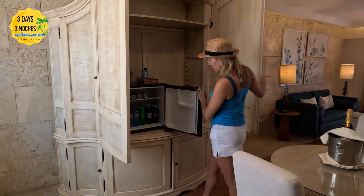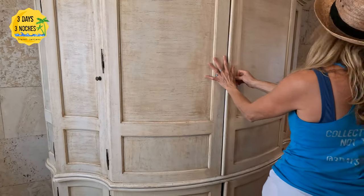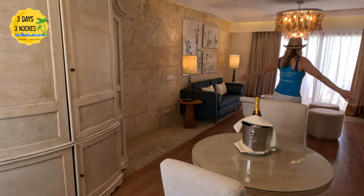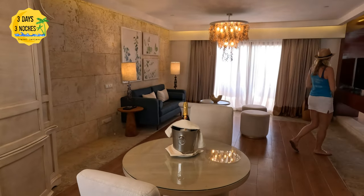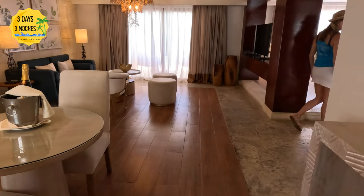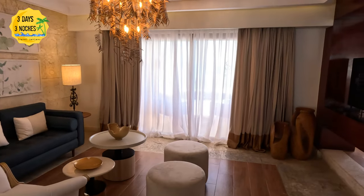In the cabinet is the mini fridge that has beer, soda, and water. One of the advantages of being in the castle section is you are assigned a butler, so anything else that you want he will bring you — for instance, wine, champagne, or snacks. Now if you want a full-size bottle of liquor, for us we had to bring it from the airport; we bought it at duty free.